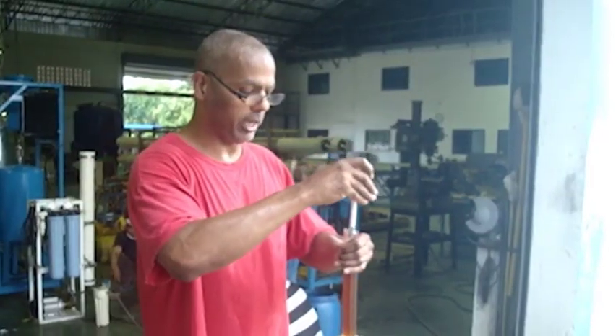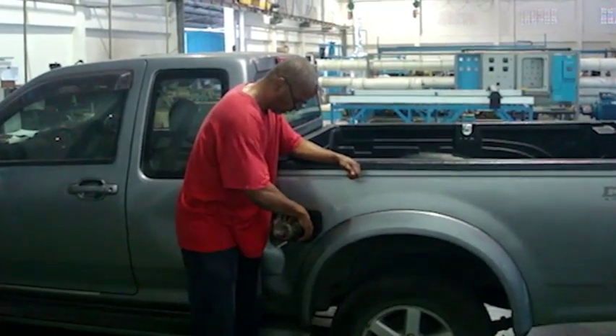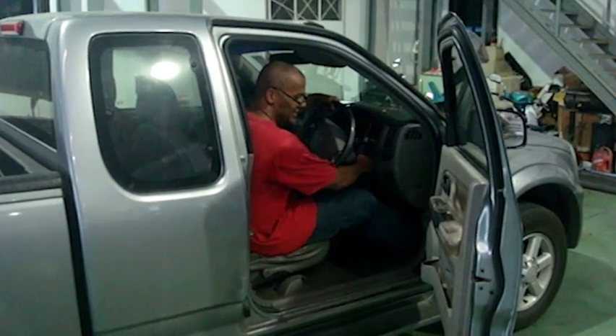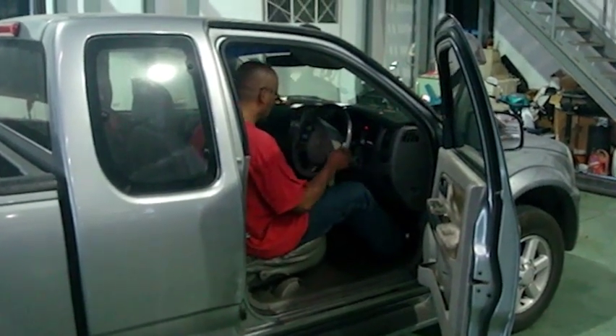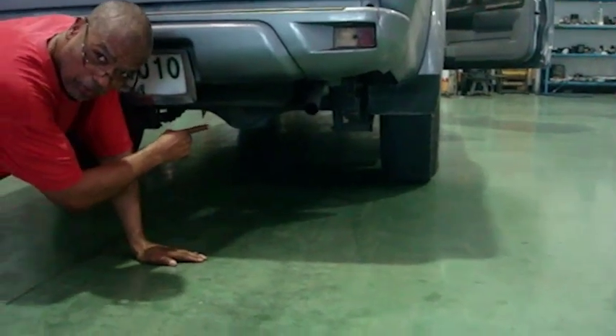Then we're going to take this oil, we're going to test its viscosity, and we're going to put it inside Mike's Isuzu pickup and you're going to see it works. We're running DIY diesel partially through the exhaust and it's clear.